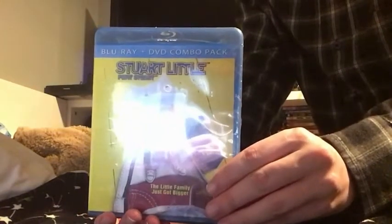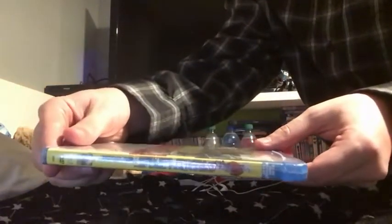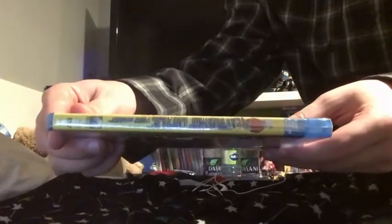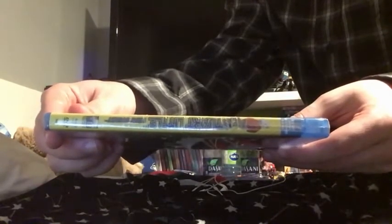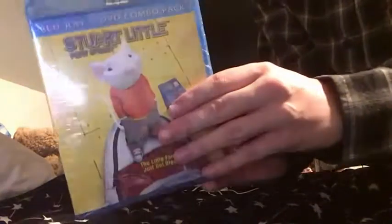The good thing about Stuart Little is the movie from 1999. Let me show you the side — Blu-ray on the bottom, DVD on top — Columbia Pictures. Let me show you the back. This is the back side. It's pretty cool. All right, so let's go open this up and let me show you the case and the discs.